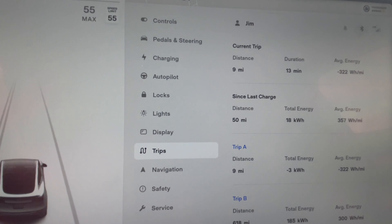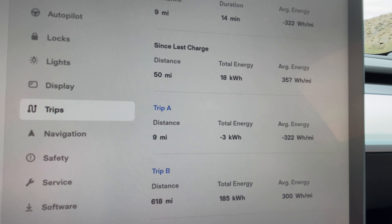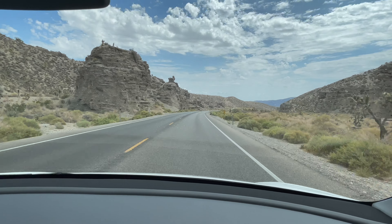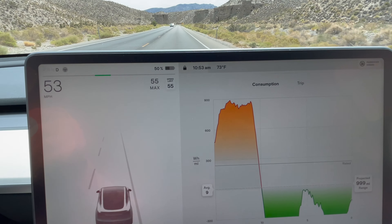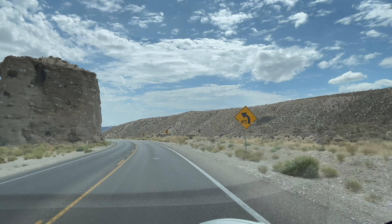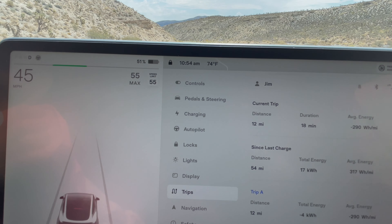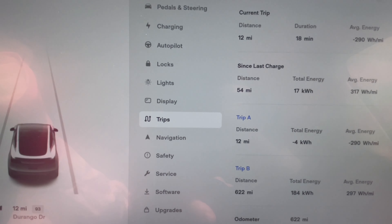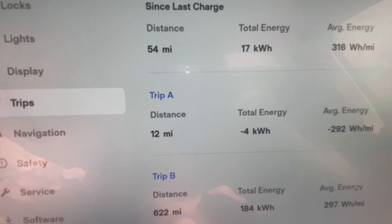We're at 50 percent now and we've gone nine miles — almost halfway back down the mountain — at minus 322 watt hours per mile. Now we're at 51 percent, so we've gained five percent back into the battery on the way down. We're 12 miles in with about eight or nine miles to go.